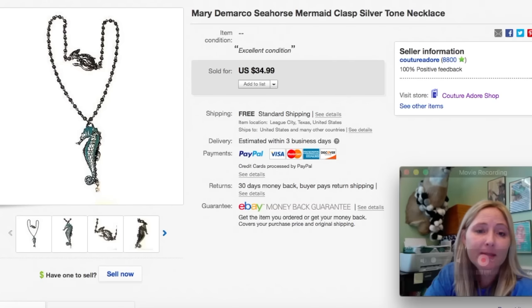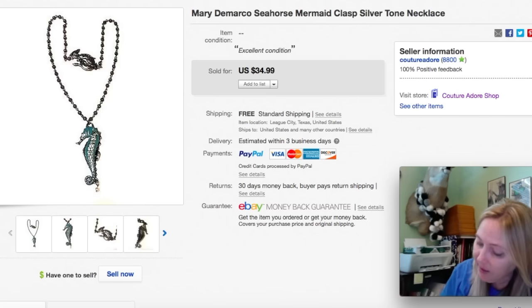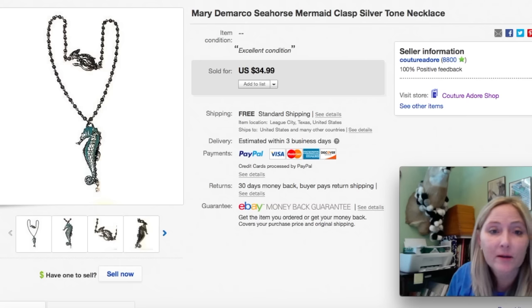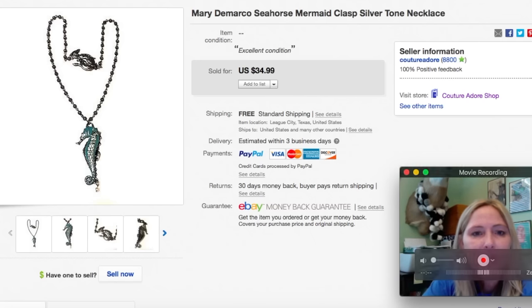This is a fun item — a necklace by Mary DeMarco, seahorse mermaid class silver tone necklace. I bought it at a garage sale for $1 and received a best offer for $20, so I accepted that and it shipped for free first class. I had never heard of Mary DeMarco before. That's the great thing about reselling — you're constantly learning new stuff. It's so much fun. So if you guys see any of Mary DeMarco's stuff, I would pick it up. It seems to be pretty collectible.